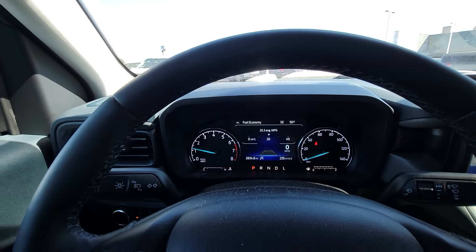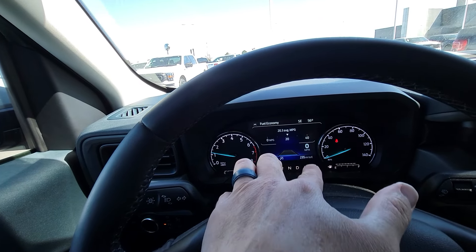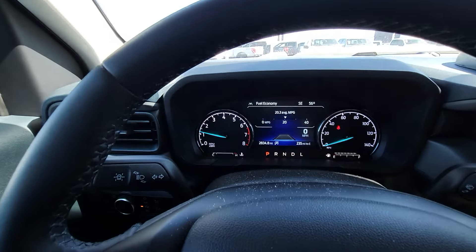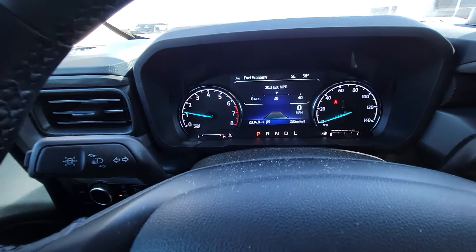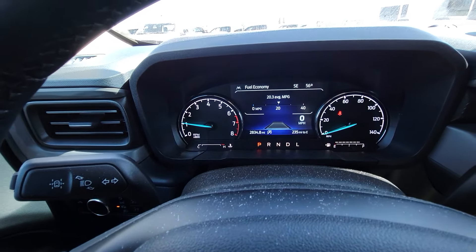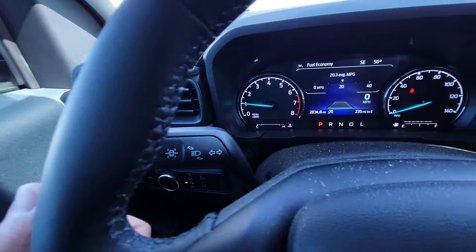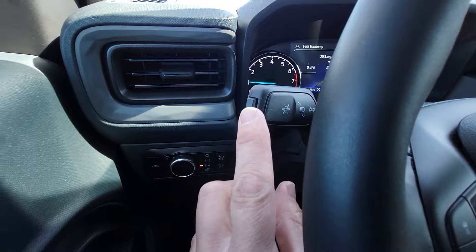Now, this is a Lariat trim, so you'll see the productivity screen looks a little different than the XLT, but should be able to do all the same functions. Let's talk about the lane keeping system first — it's activated with this toggle over here on the end of the steering column lever. That is what turns it on and off.